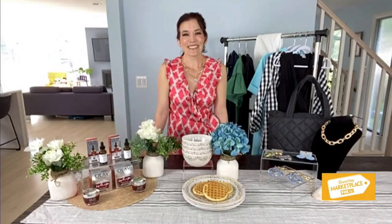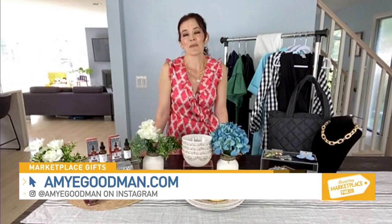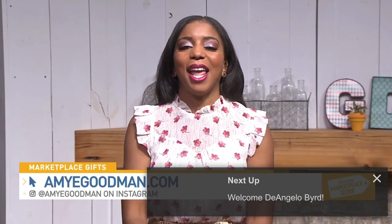For more information on all of these great products, you can follow Amy E. Goodman across all social media and her website for more tips and tricks. You can also go to amygoodman.com and check out Amy on Instagram and TikTok at amygoodman.